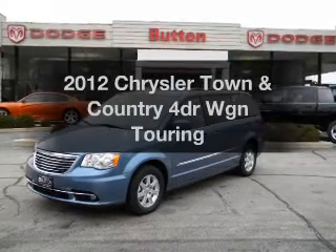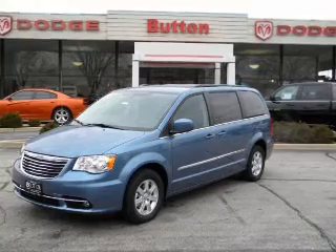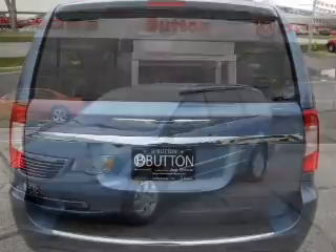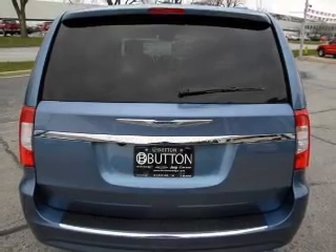Get noticed in this 2012 Chrysler Town & Country. This is the set of wheels you've been looking for, with a reliable engine that responds smoothly to its automatic transmission. Stand out from the crowd with premium wheels.